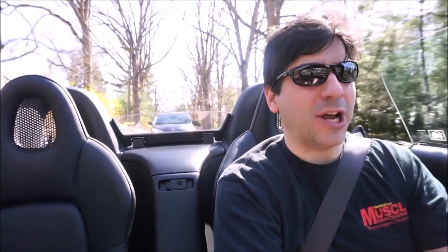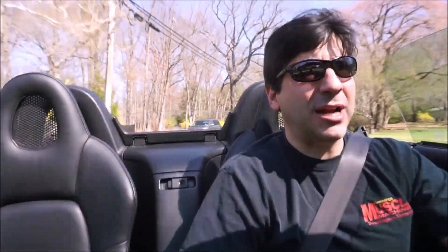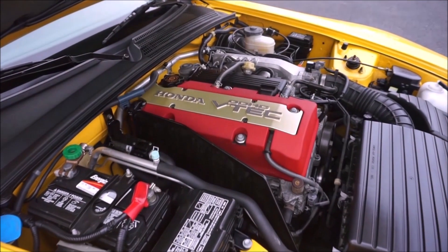All the S2000s I've actually owned have been AP2s. I love this sweet-shifting 6-speed manual, and you can't go wrong with either car. If you've never had one before, maybe you should have an AP1 first, but they are phenomenal cars — VTEC, S2K for life.